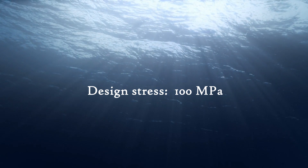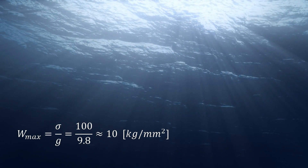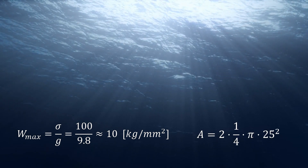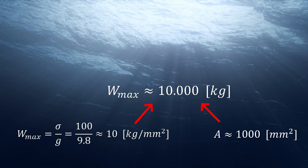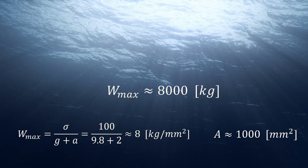That's significantly lower. This means that for every square millimeter of cable, the payload can be increased by 10 kilograms. So with two cables with a diameter of 25 millimeters, one can carry about 10,000 kilograms statically, or 8,000 kilograms if you add the dynamic acceleration force.